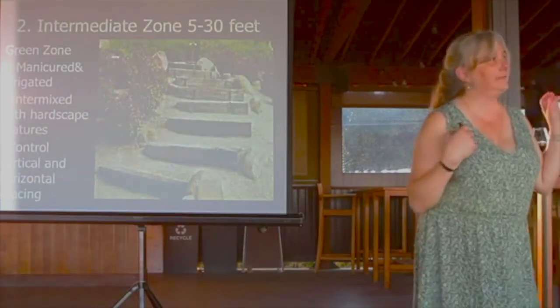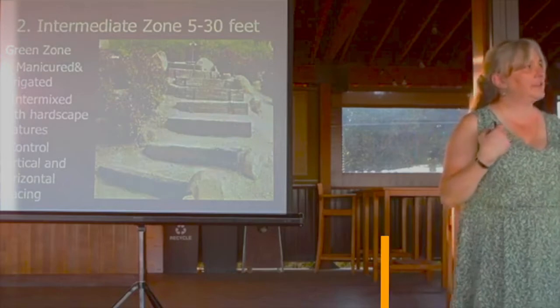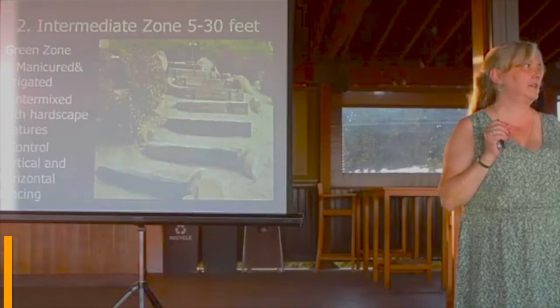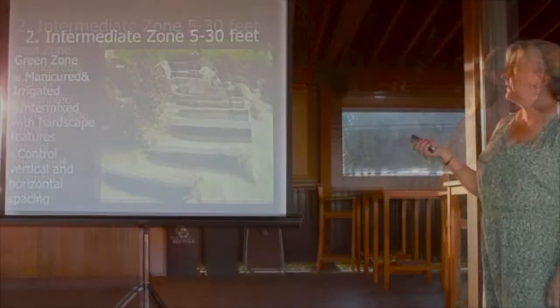Grass will eventually burn if it's hot enough. The ideal is nothing — no plant material in that zero to five foot zone.